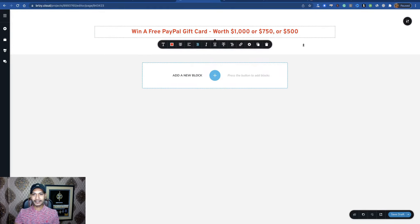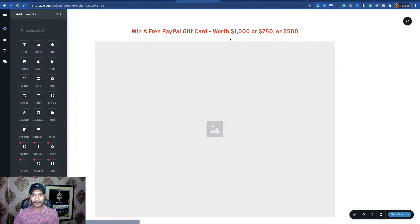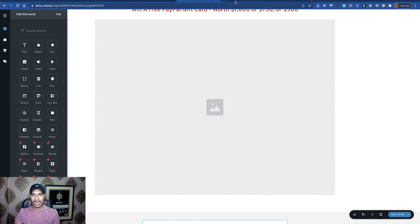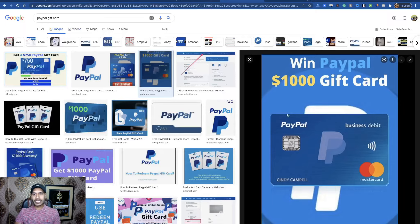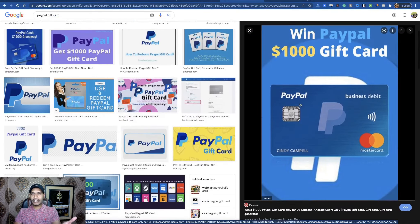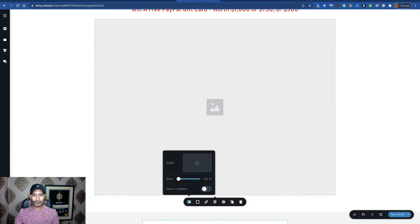Now I want to add an image here — just drag and drop. Select image and search 'PayPal gift card.' You will see a lot of related images here. Simply download one of the images, then go here and upload that image.